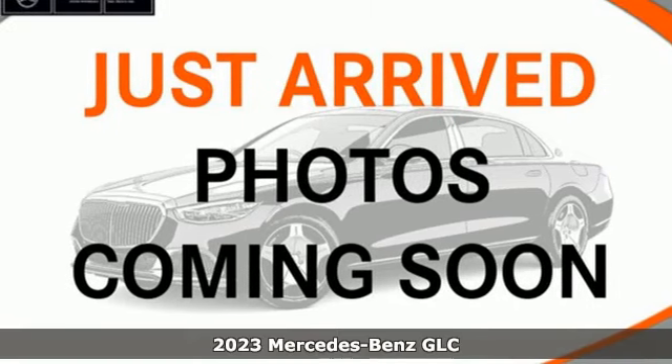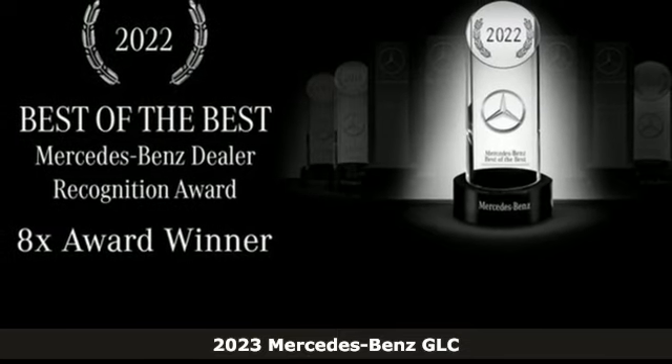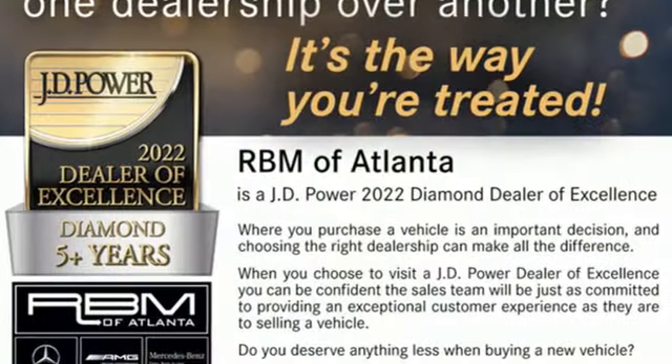Here's a new 2023 Mercedes-Benz GLC. Corners are traded in for curves. The GLC has emerged with a C-Class-inspired cabin and sophistication, and a little taste for the wild.